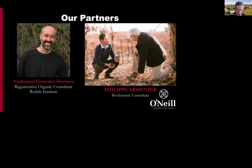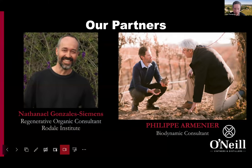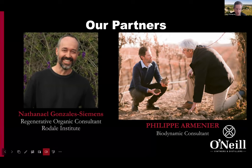Our partners: we're working closely with the Radal Institute — Nathaniel Gonzalez-Siemens from Radal is our regenerative organic consultant. The Radal Institute is one of the founding partners of the Regenerative Organic Alliance that oversees the certification process for regenerative organic certified, along with Patagonia and Dr. Broners as founding members. The Radal Institute, based out of Pennsylvania, is the largest organic and regenerative research institute in North America. We've also been working with Philippe Arminier from a biodynamic perspective for soil and canopy inputs.